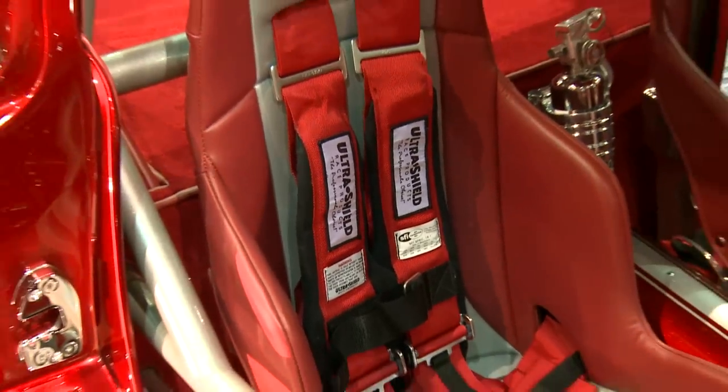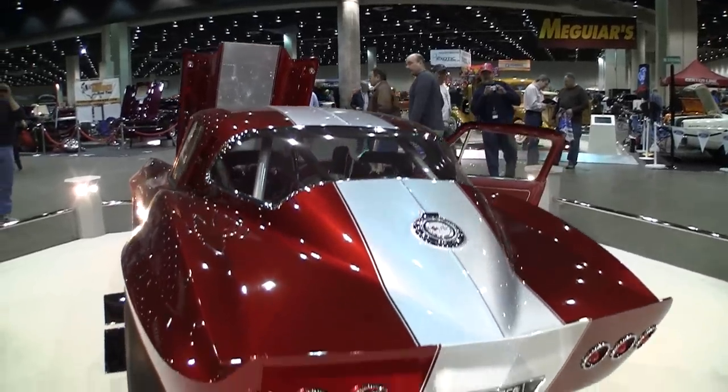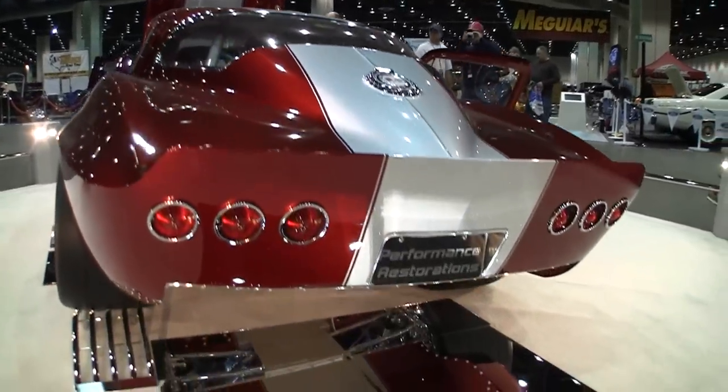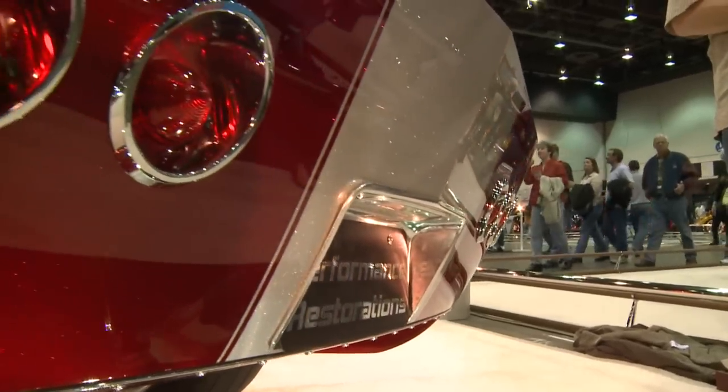I am going to drive this car on the street. We're going to do some autocrossing with it, and a couple of select limited road race events where there's no body contact. I eat, sleep, and breathe custom cars.